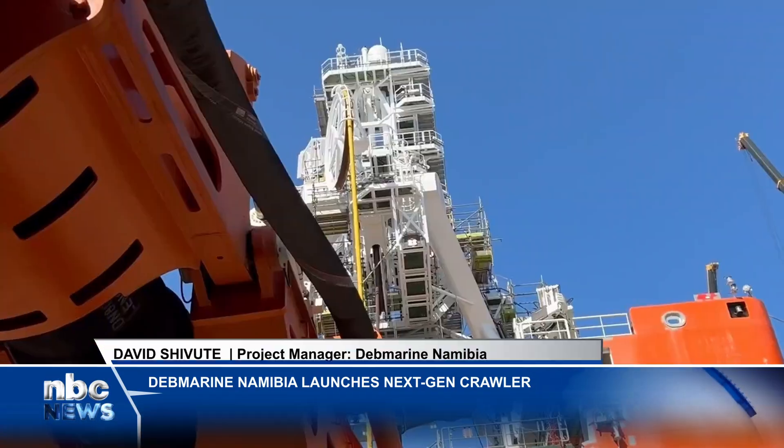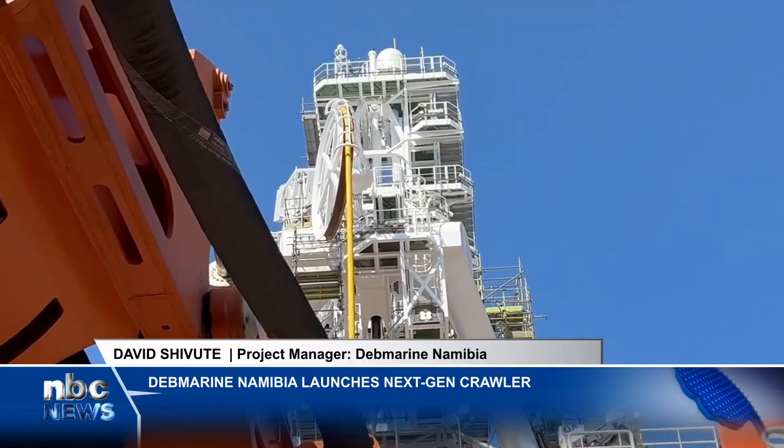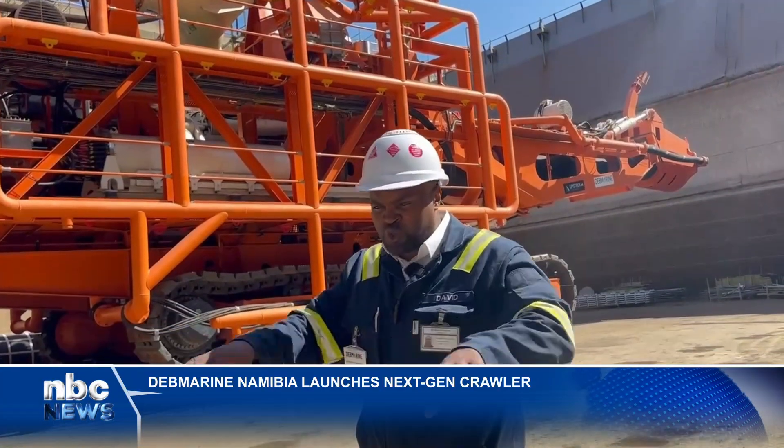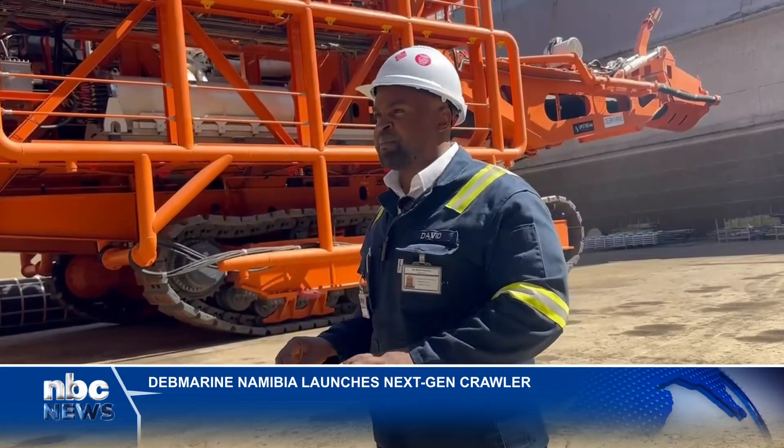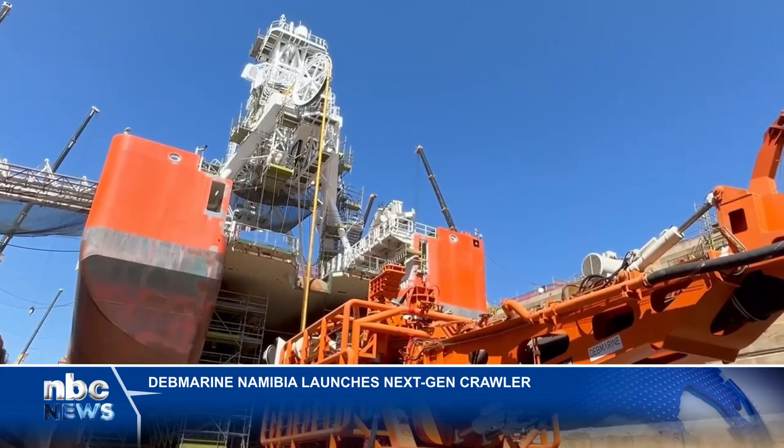We have this yellow wire that's running, connected to the crawler. That's basically to control the crawler remotely, and that's how the crawler works.